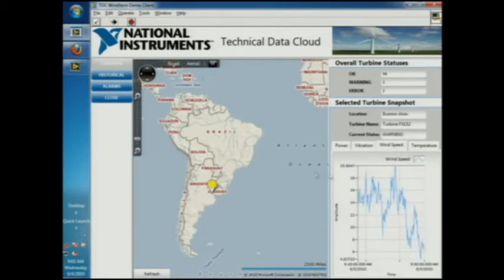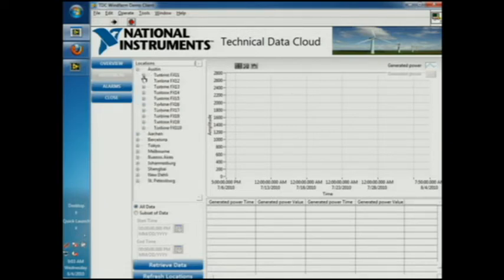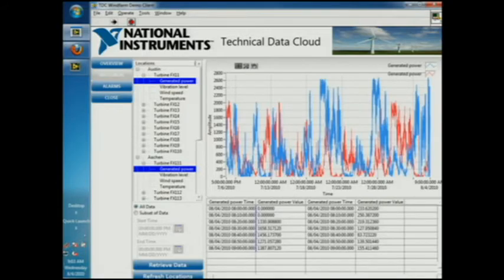One of the big requests from our customers is the ability to compare data from different turbines around the world, at different locations. Since all the data is stored in a central location in the cloud, it's easy to pull back data from certain locations, even across certain date ranges. We can take a look at a turbine here in Austin and a turbine in Auchin, Germany, and with just a couple clicks, graph the data on the same graph so we can compare them to each other easily.